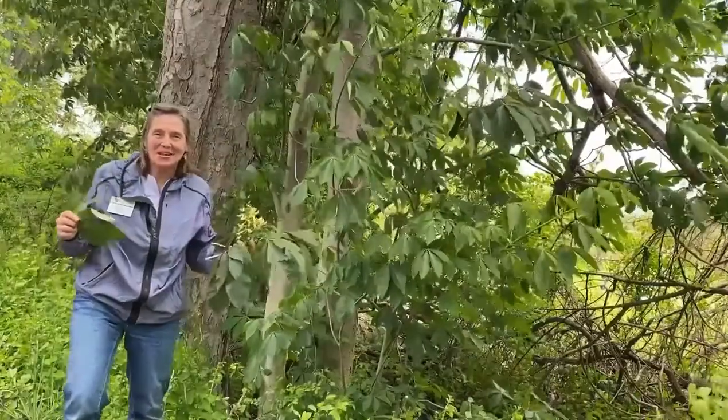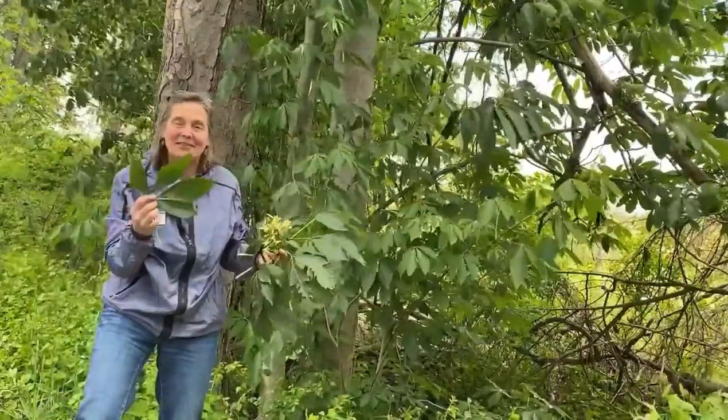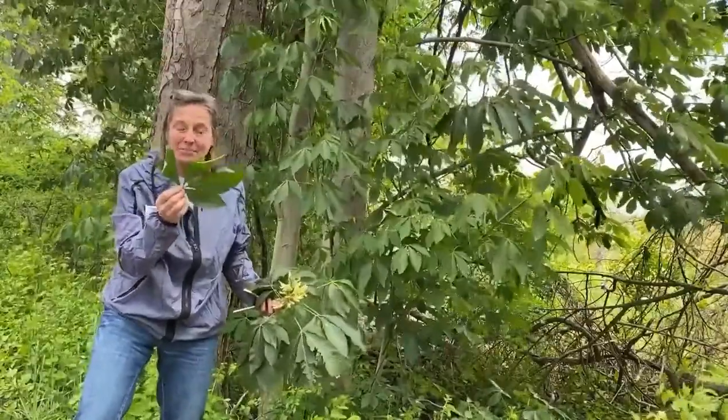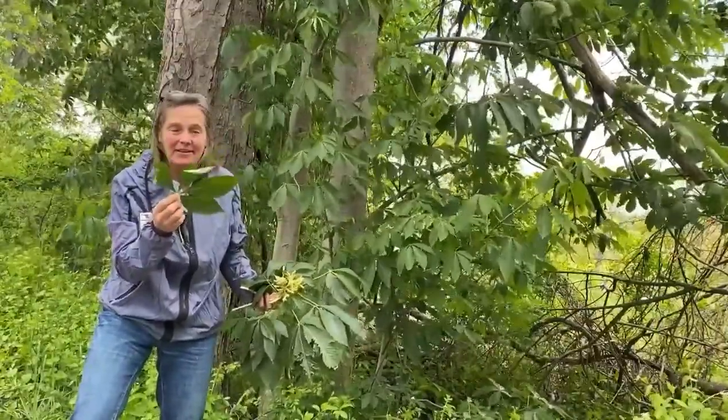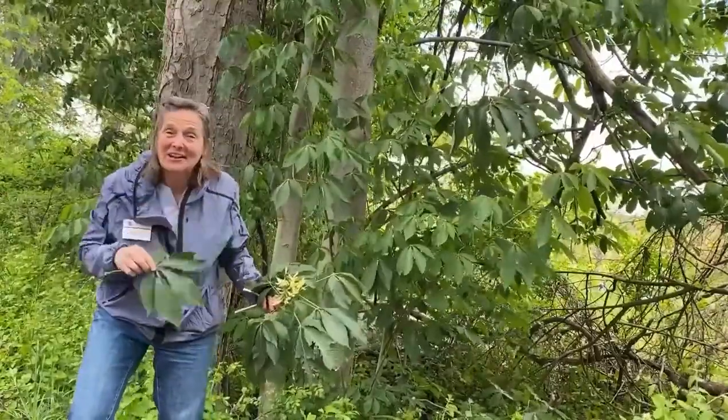Hey, Master Gardeners. I'm standing on the roadside here in the Hartford County, Baltimore County region, and I found this compound leaf tree that kind of looks like a hickory, but it's not. Look at this — palmately veined, five leaflets. What is it? It's a native buckeye tree.